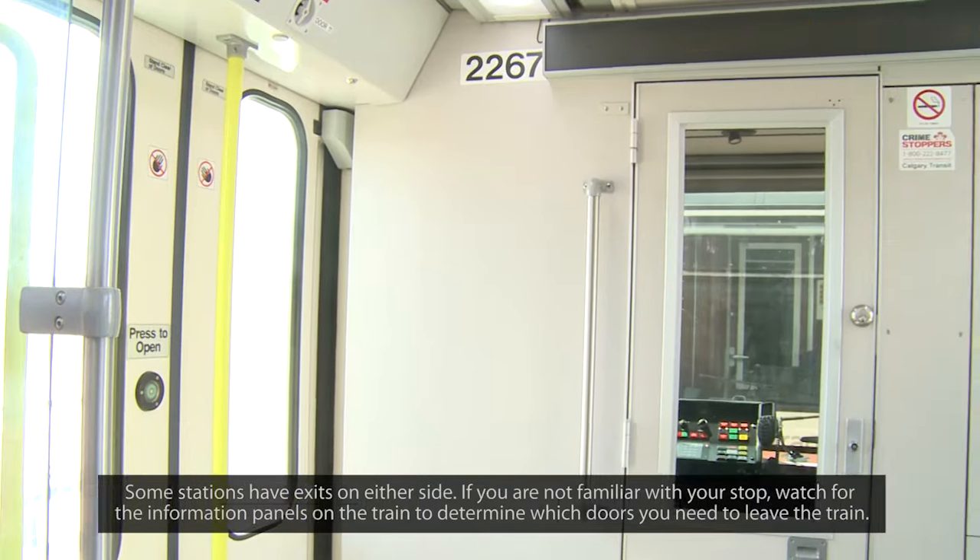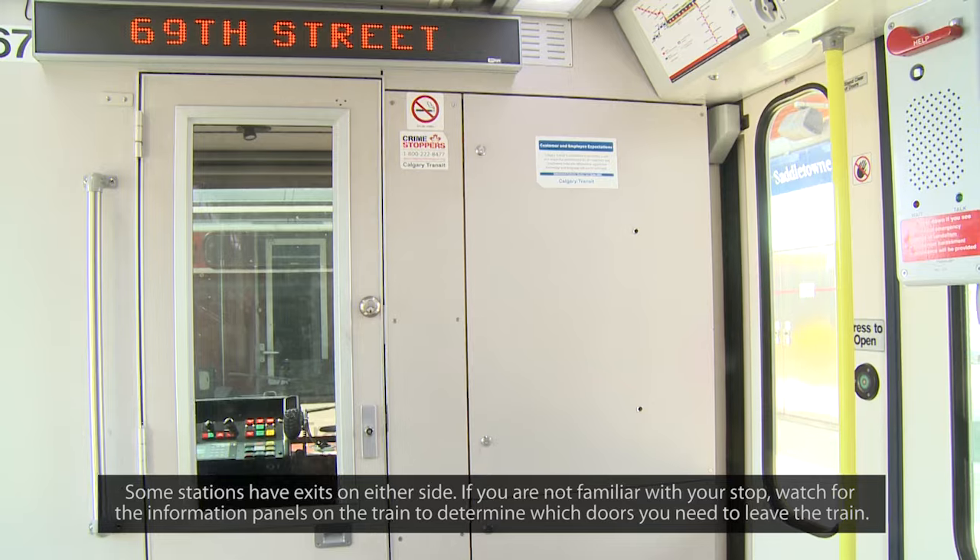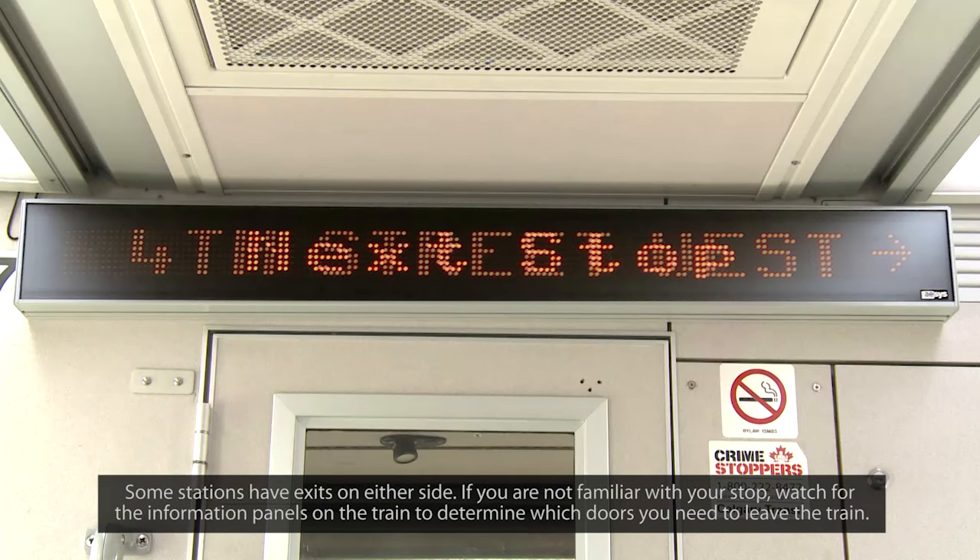Some stations have exits on either side. If you are not familiar with your stop, watch for the information panels on the train to determine which doors you need to leave the train.